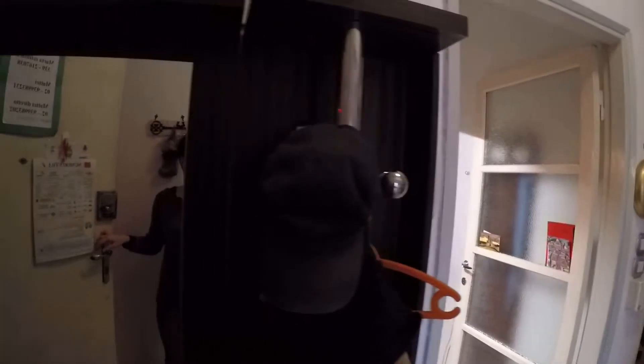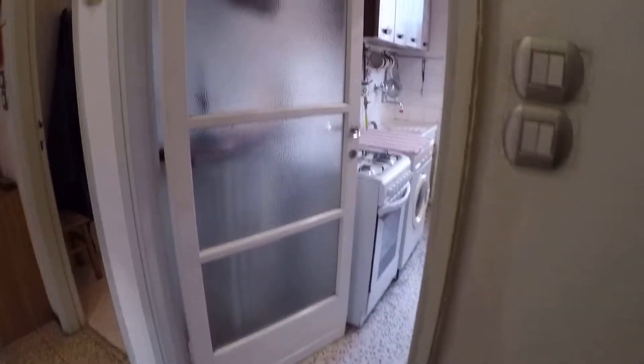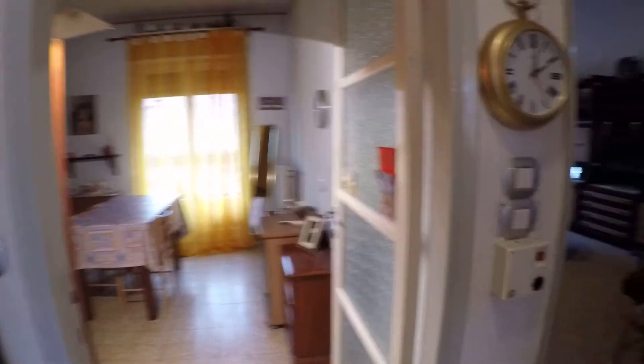This is the entrance. Now we enter the apartment. We are in the hall of the apartment. Here is the kitchen, the bathroom, the first bedroom, the living room, and the second bedroom.